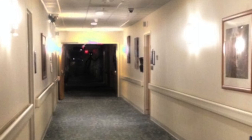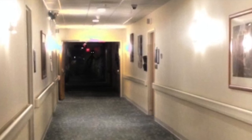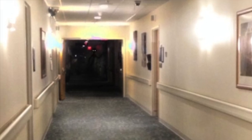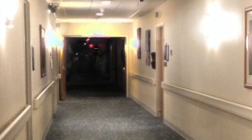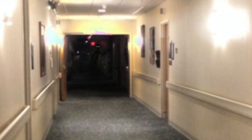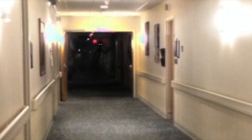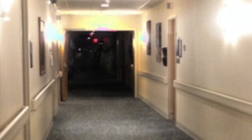In the event of an SCP-280 attack, all staff are to power on their flashlights and illuminate the subject under attack. No aggressive action is to be taken against SCP-280, and staff are to keep 1 meter from SCP-280 at all times. Staff should continue to illuminate SCP-280 until it retreats to a sufficient distance to allow the recovery and extraction of the subject of the attack.